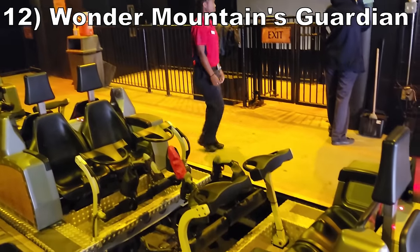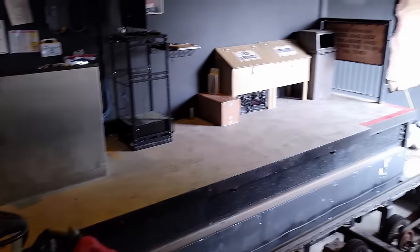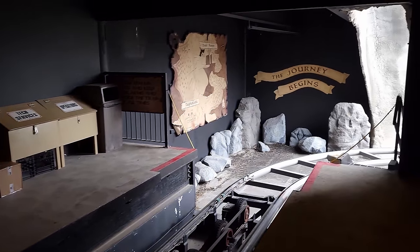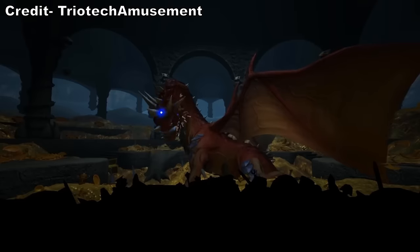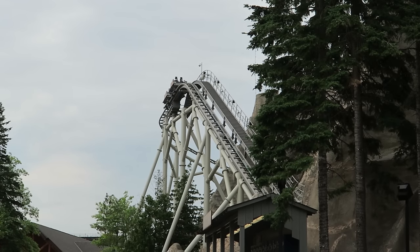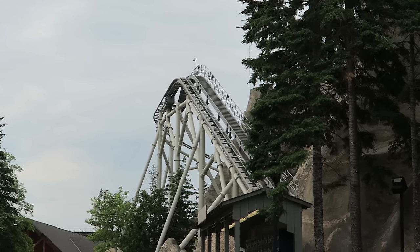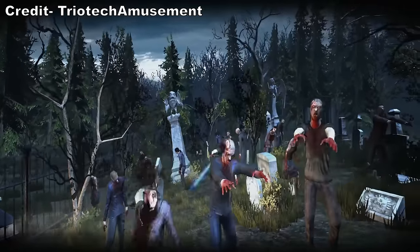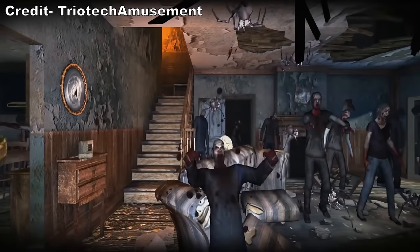#12: Wonder Mountain's Guardian. This hybrid roller coaster and shooting dark ride earns the spot exclusively for the finale. I don't want to spoil what happens here, but it always catches first-time riders off guard. The rest of the ride is both a subpar coaster and shooter. The outdoor drop you can see is tame and shaky. Then the shooting bit is mired by low-quality animation and many broken guns — some don't work at all, and others have triggers that get frequently stuck.